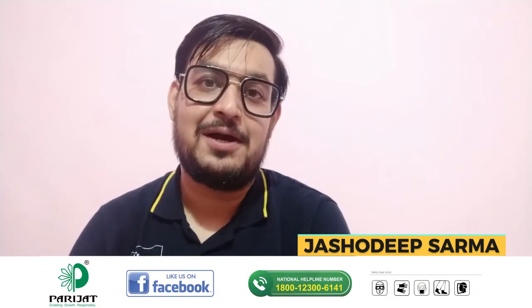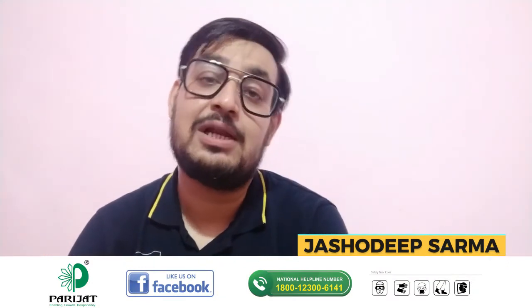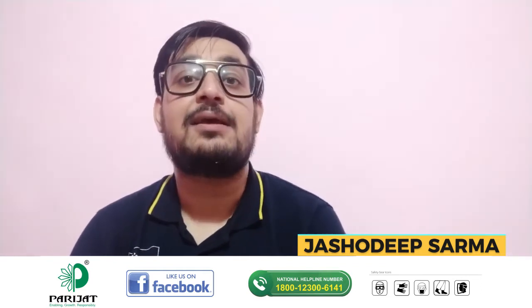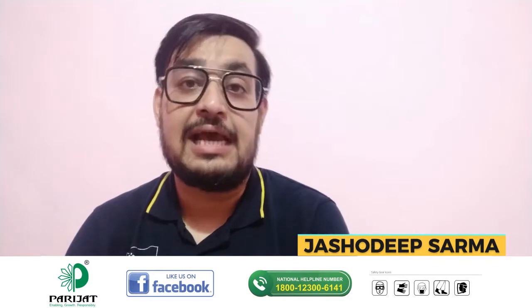Namaskar. I, Jashadip Sharma, on behalf of the entire Parijat team, welcome all to a virtual journey towards deeper insights on burning challenges that have been prevailing in agriculture and allied industry.